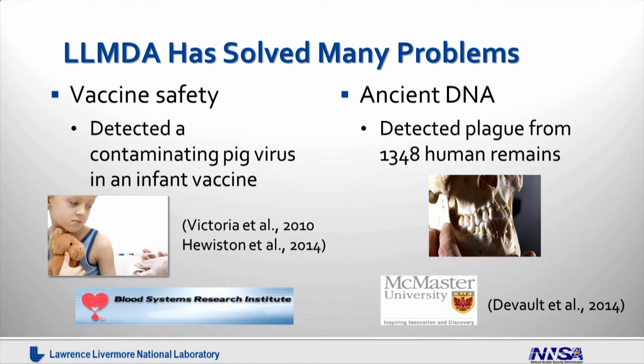The second example is how we used this technology to look at ancient DNA samples. In collaboration with McMaster University, we used the LLMDA and detected a plague from a 1348 sample — that's the human remains of the Black Death. This study demonstrated that the array is very powerful in analyzing heavily degraded samples such as ancient DNA samples.